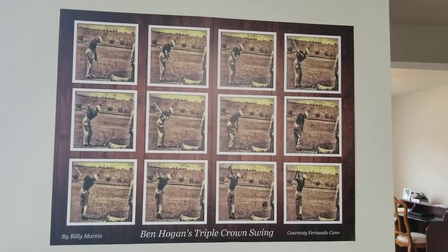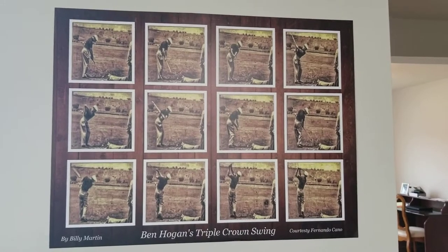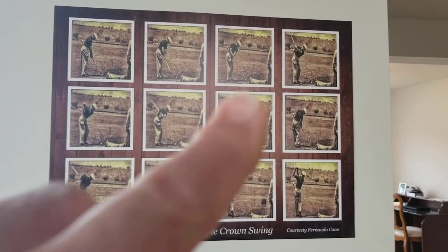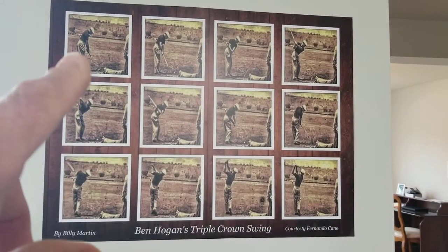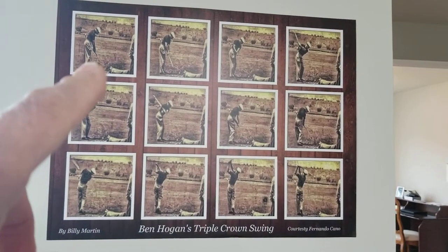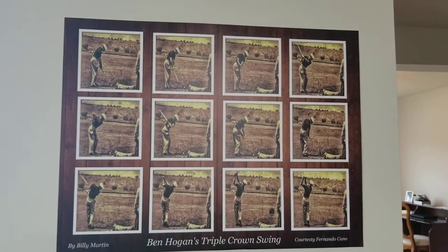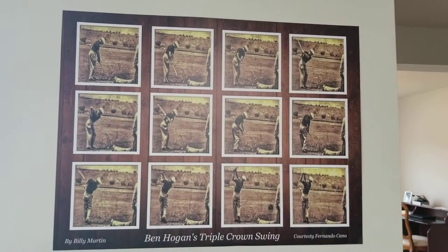I have legal rights for the film. I digitized the images, and this is the down the line. You can see everything that I teach here — the setup, the address. Mr. Hogan did not have his feet in these squared-up railroad track lines.